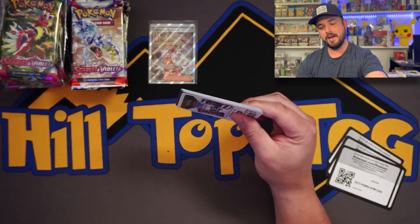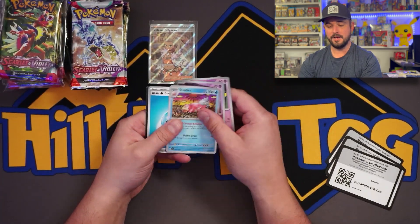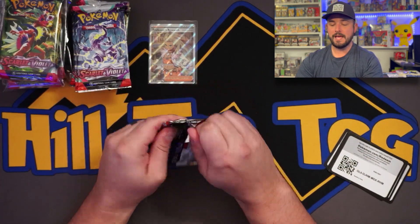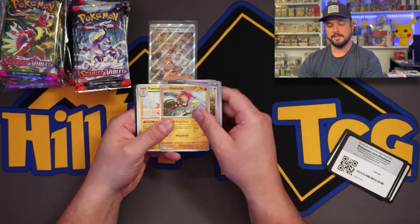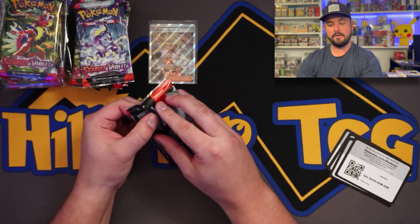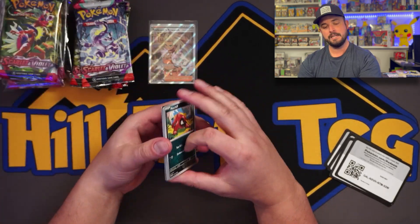Honestly guys, when I went and bought these packs, in my mind I just said 100% - Nick, you're going to get hosed. Especially when you're picking some businesses that don't have a very high sell rating. But we've gotten a hit out of probably half our packs so far. So 18 and 18 packs, two different sellers.